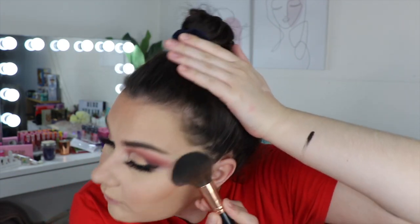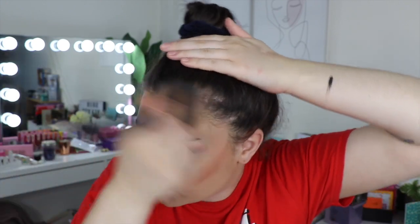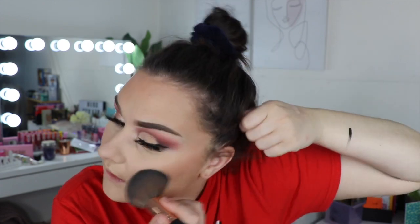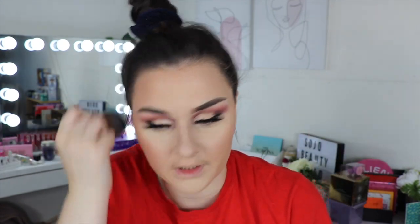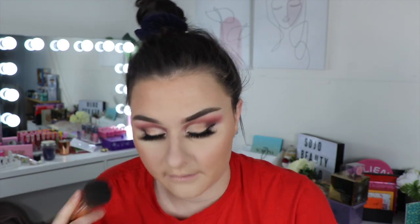I actually really like Too Faced complexion products. I'm not the biggest fan of their eyeshadows, but I love their foundations, concealers, powders, bronzers, and highlights. I love their Milk Chocolate Soleil bronzer, the Sweetheart bronzer, the Love Light highlighter, the Natural Face palette — that's one of my favorites. I also like the Born This Way concealer, foundation, and powder, and their Hangover primer is really really good. So that's how the bronzer looks — I really, really like it. It's beautiful.